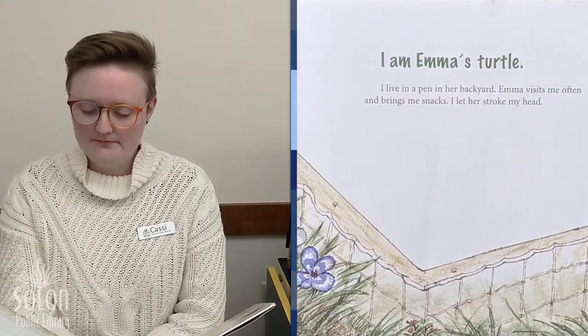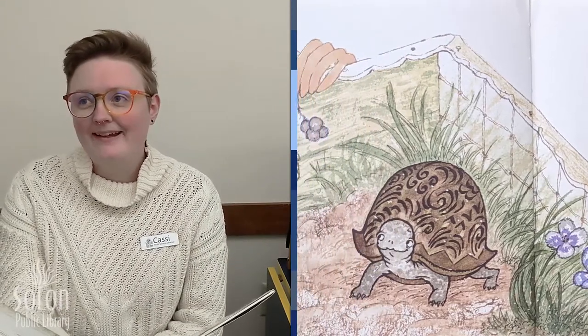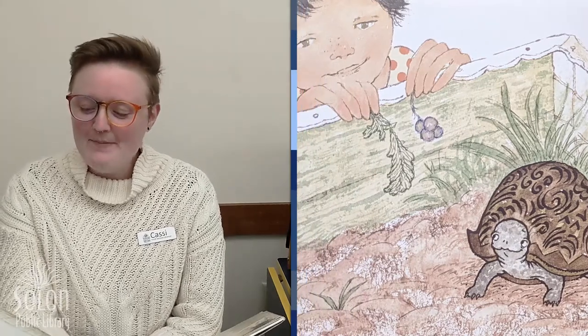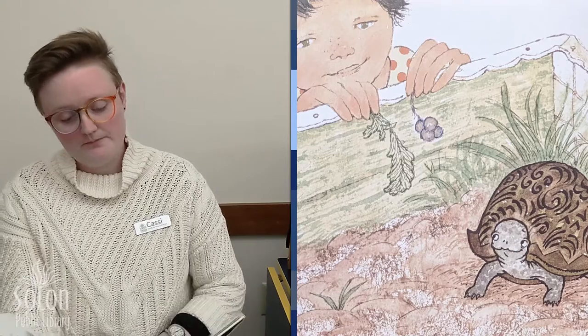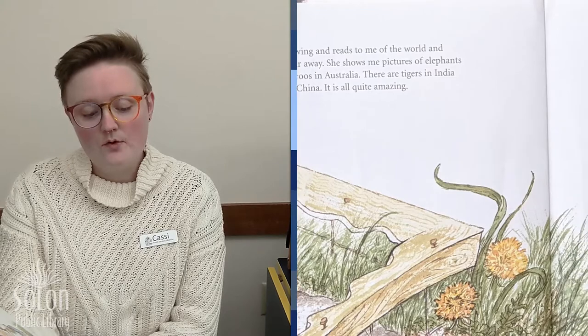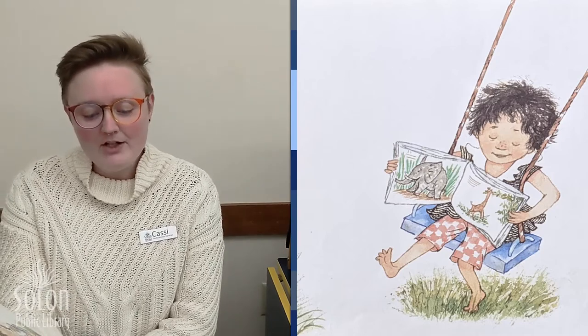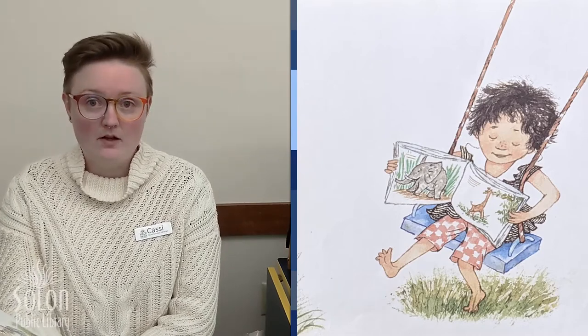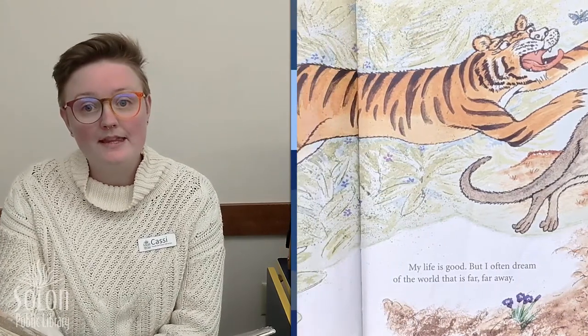I am Emma's turtle. I live in a pen in her backyard — a pen is like a fenced-in space, like a pig pen. Emma visits me often and brings me special snacks. I let her stroke my head. Emma sits in her swing and reads to me of the world and places that are far, far away. She shows me pictures of elephants in Africa and kangaroos in Australia. There are tigers in India and panda bears in China. It's all quite amazing. Books are great that way — we can learn about places we've never experienced or places we've never been. My life is good, but I often dream of the world that is far, far away.